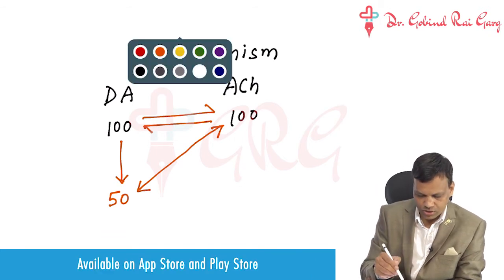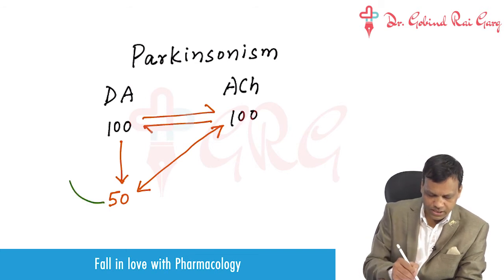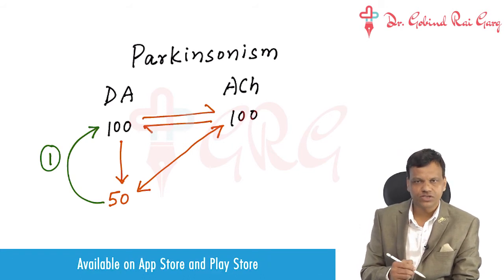To treat Parkinsonism we have two options. The first option is we can increase dopamine to restore the balance. We can give dopaminergic drugs — they will increase the dopamine level, so balance will be restored.